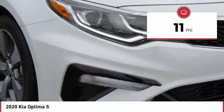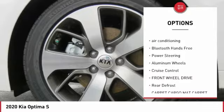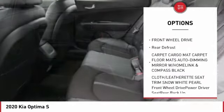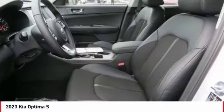This vehicle has less than 100 miles. Here are some of this vehicle's great options: back-up camera, anti-lock braking system, traction control, air conditioning, Bluetooth wireless data link for hands-free phone, power steering, aluminum wheels, cruise control, FWD, and rear defrost.